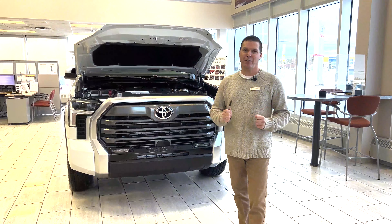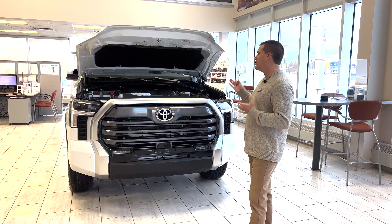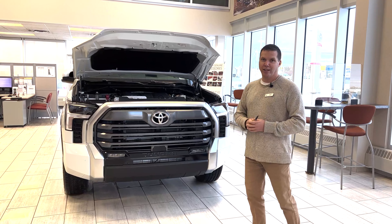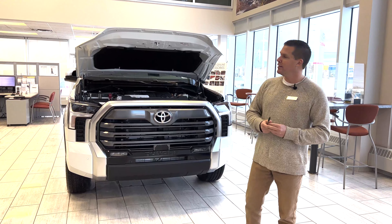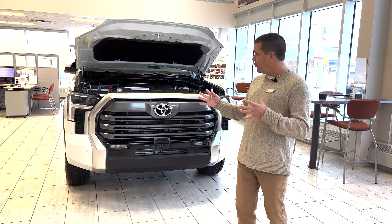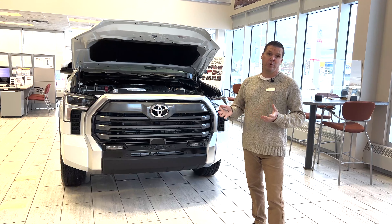Hey everybody, Dave Fontaine here at Wayne Toyota. The day has finally arrived — we've received our first all-new 2022 Tundra, the new redesign. I'm going to take you through a quick review of the exterior features today, and then to come, we'll do some interior shots for you and get you familiar with the new model.